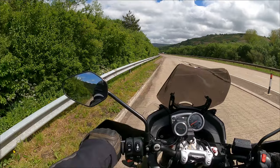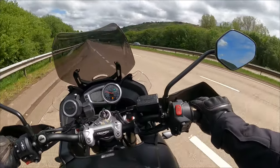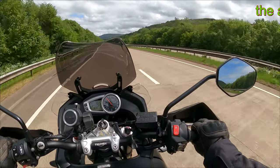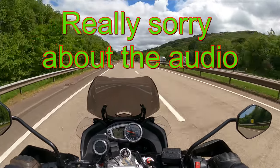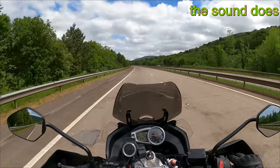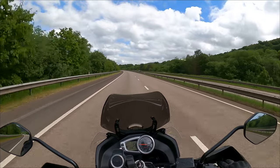Without further ado, we'll get going. There's a car coming. We'll just get going and heading towards naughty speeds, and hopefully you can get an idea. It's very green, very nice, bit of a cloudy sky.